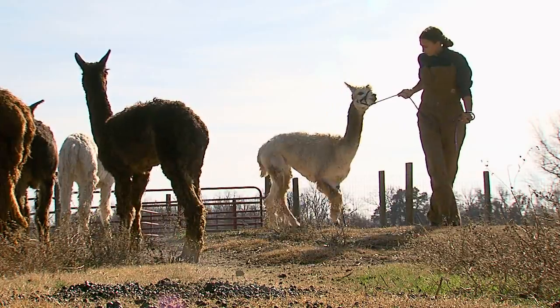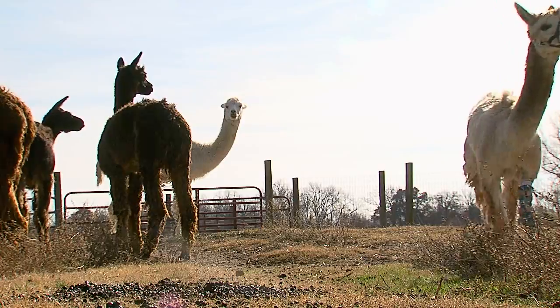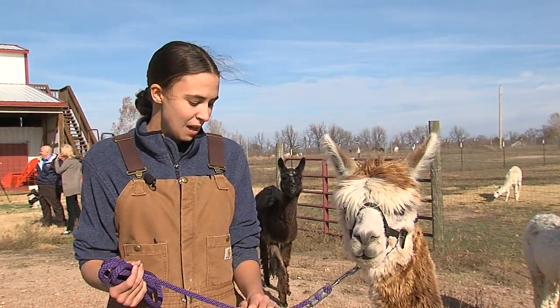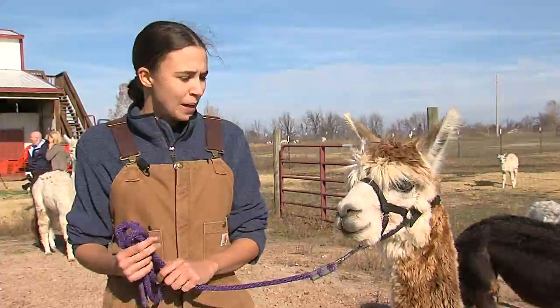Ranch manager Stacy Forshee has been helping Cornucopia from the beginning. When she first got the new leg, it was every day. Every time I take it off, it looks clean. She seems very happy with it. She's not limping. She's running. She's doing everything an alpaca's supposed to do.